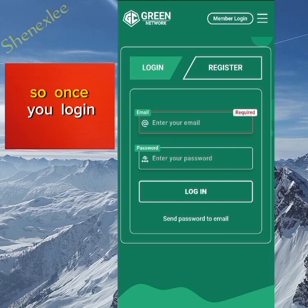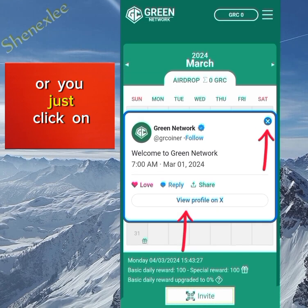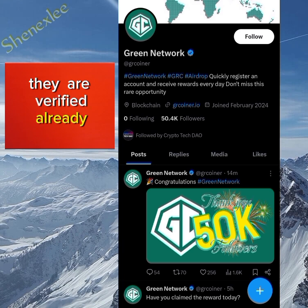Once you log in it's going to display like this. You can view their Twitter handle — they are verified already and they have more than 50,000 followers. It's a very new project.